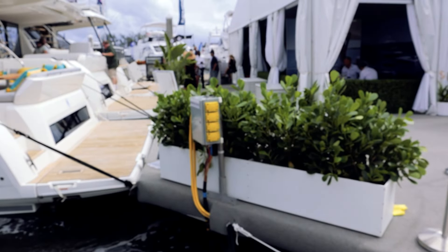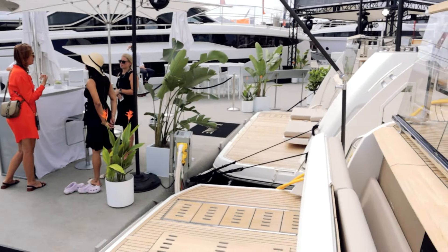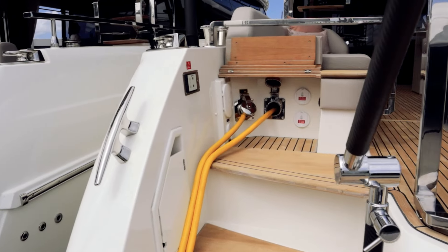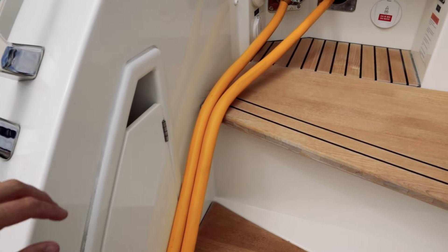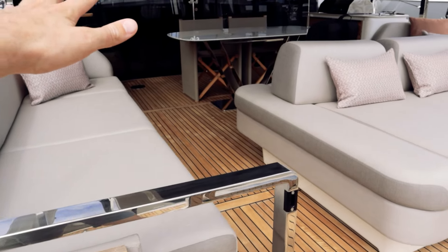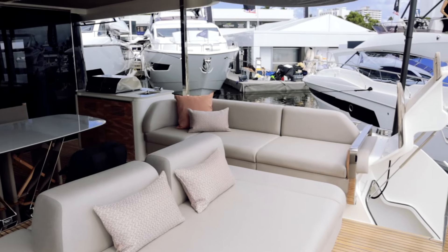Coming out of the crew and engine access, back across the swim platform, and heading up the stairs. Worth noting: there are remote joystick controls back here so you can control the boat from the stern. That gives you a lot more visibility and avoids having to rely on radio communications.